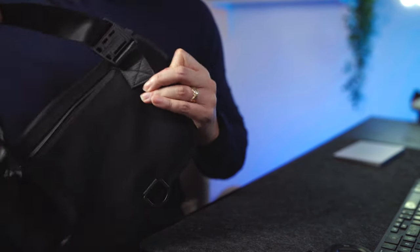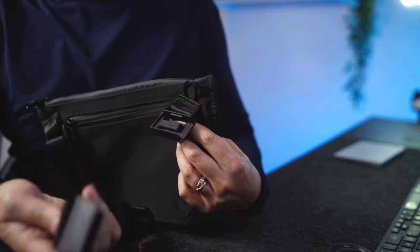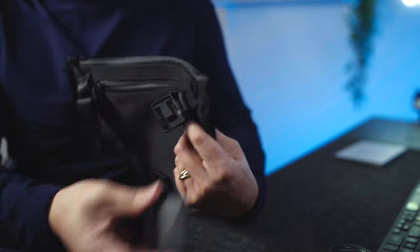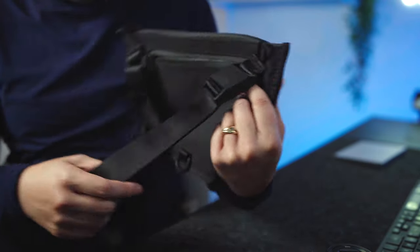Continuing along the outside of this bag — if you take a look at the back, you have that classic Alpaca magnetic latching system, which I really like. It makes things really, really convenient.